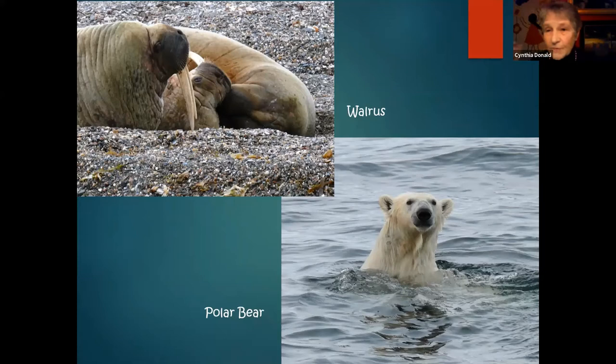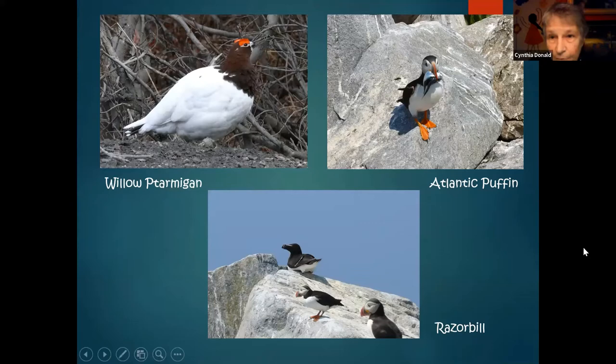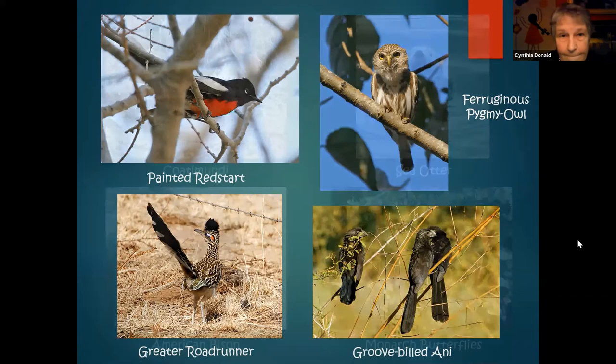Next up, North America. I started with Alaska with Willow Ptarmigan, then went over to Maine for the Atlantic Puffin and the Razorbill — both taken on Machias Seal Island. Painted Redstart and Greater Roadrunner are two of my birds from Arizona, where I lived for over 40 years. Ferruginous Pygmy Owl and Groove-billed Ani were photos I took in Mexico. For animals: Coatimundi from the southwestern United States, Sea Otter up in Alaska, American Bison in Yellowstone in winter, and the Monarch Butterflies up in one of the monarch reserves in the state of Michoacan, Mexico — quite a spectacle.